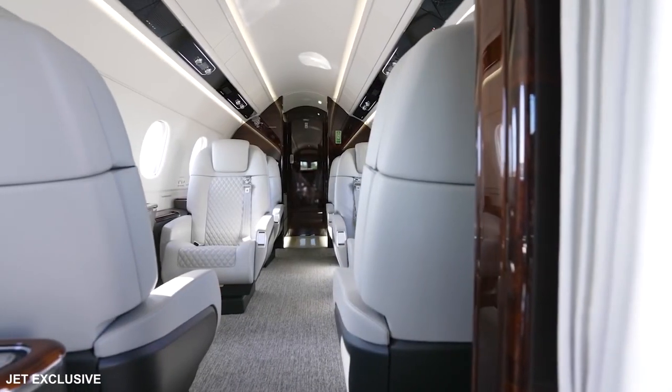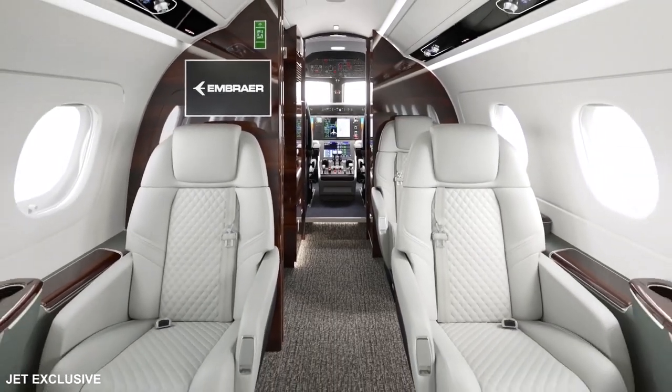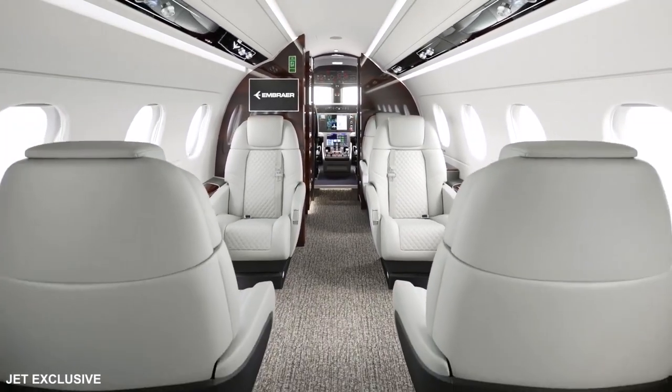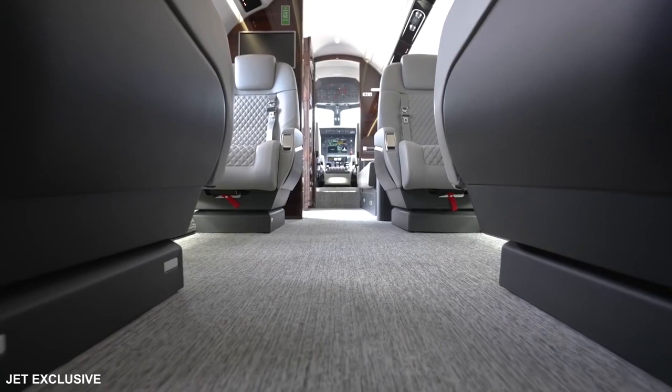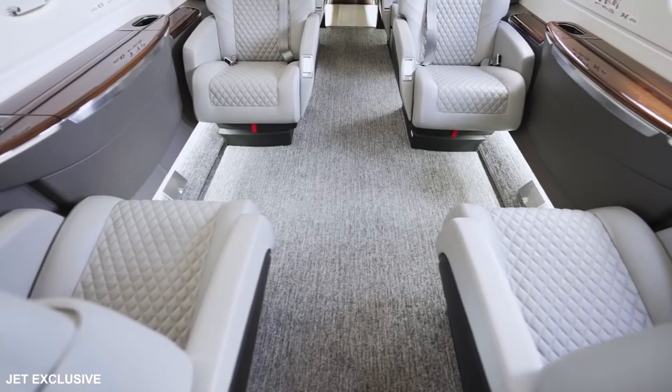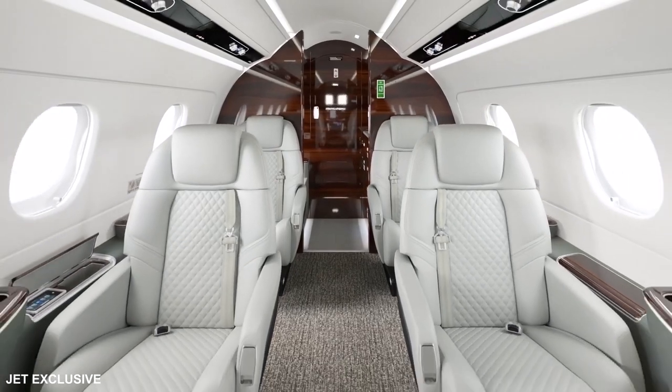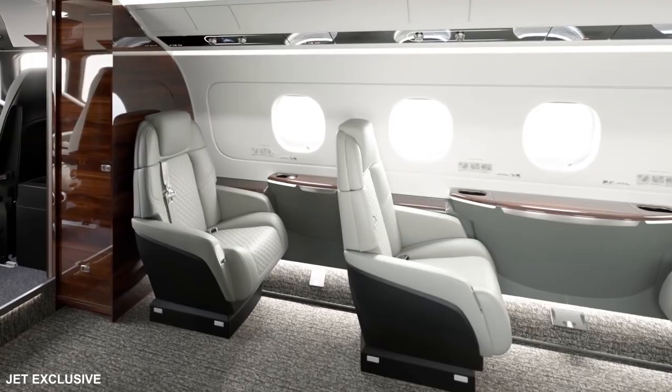Industry-leading technology works in harmony with thoughtful cabin design to present one of the smoothest, blissfully quiet in-flight environments available. To further enhance your experience, every journey aboard the Praetor 600 is accompanied by a Flexjet cabin server, each highly trained in the art of hospitality.